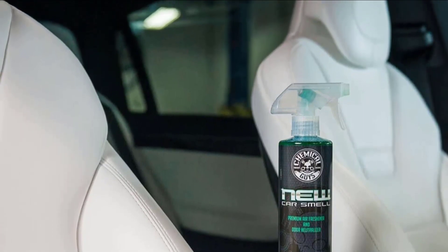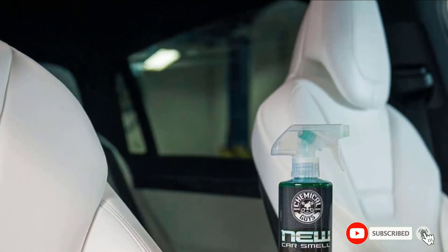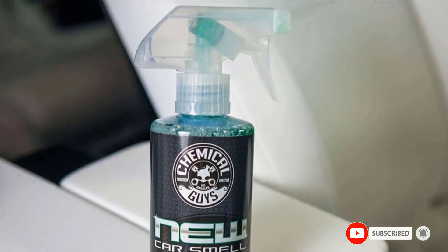Additionally, this product has a strong fragrance. If you're too sensitive to strong smells, this probably isn't the best option.